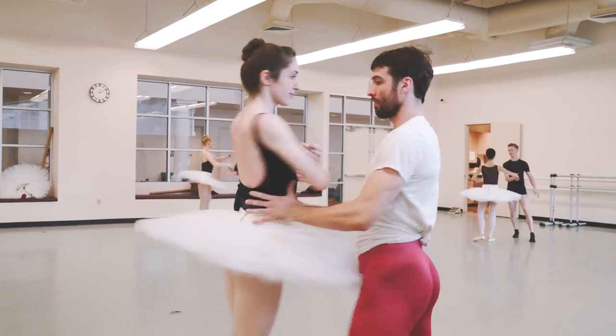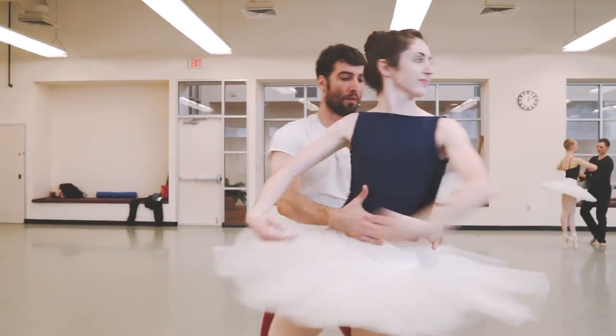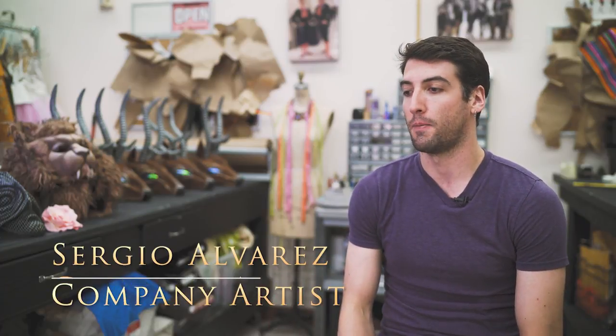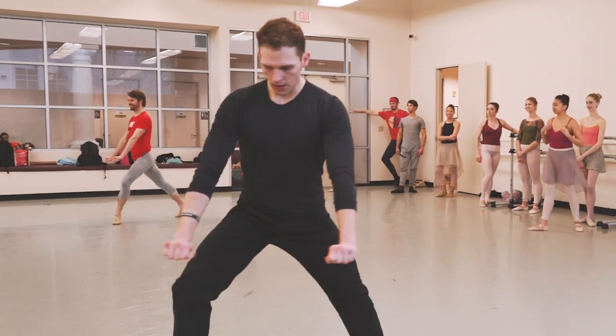And then by the second act, there's still a tail end of the story, but then you just get pure classical ballet. The costumes are amazing. The beast has this huge cape at the beginning of the first act. It's beautiful — so powerful, you can feel it.